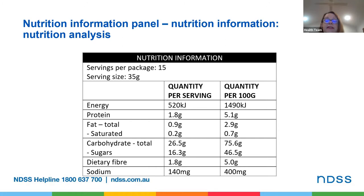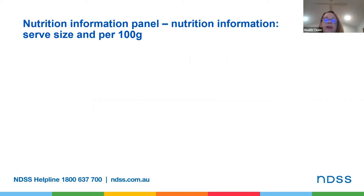Dietary fiber is an important part of healthy eating as it helps fill you up, keeps your bowels regular and helps manage blood glucose levels. We should all be aiming for 25 to 30 grams of fiber every day. Fiber won't be shown on labels where you don't expect to find it, for example in cheese.